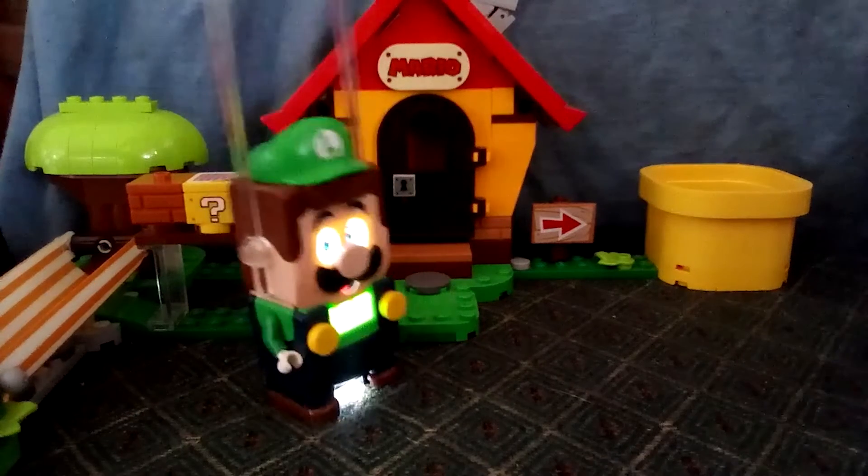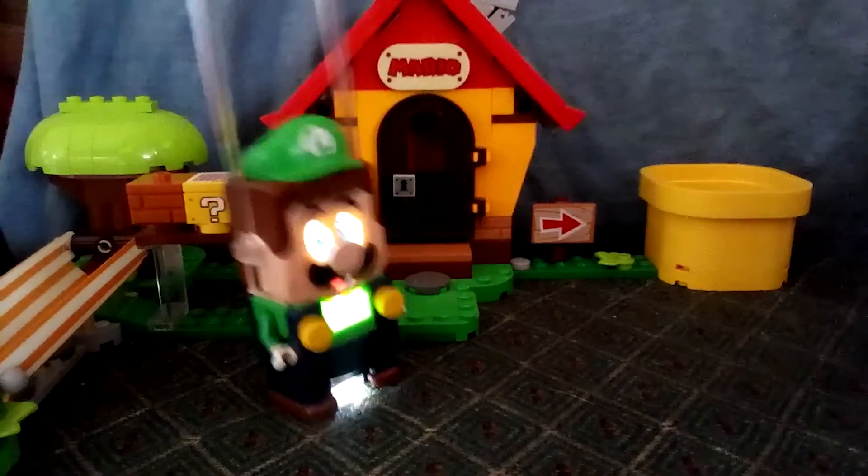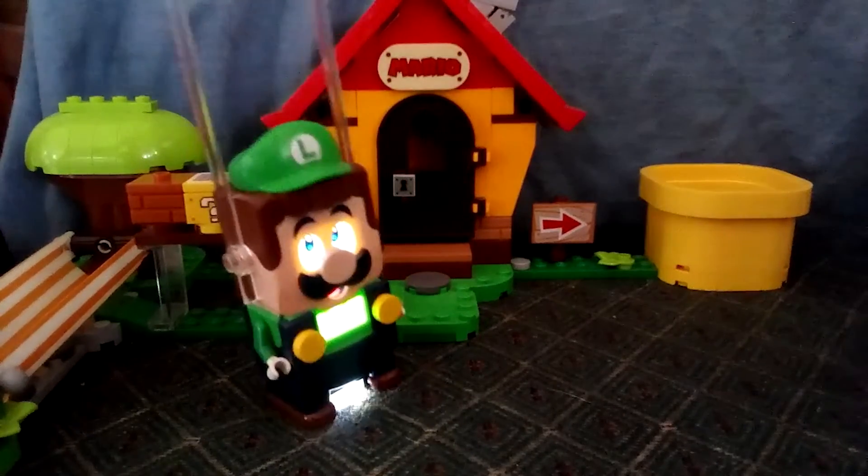Hello! It's-a me, Luigi! And welcome to LEGO LUIGI Explores the Human Body.